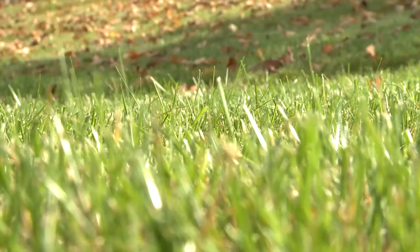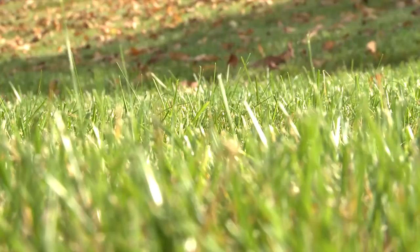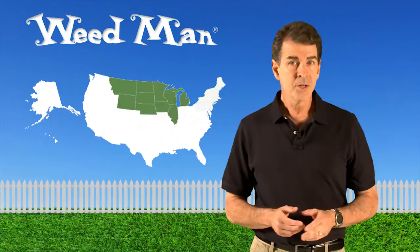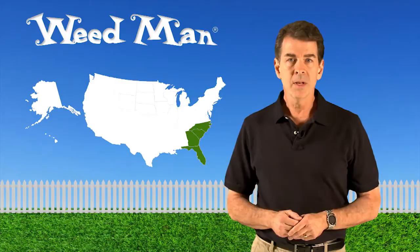While these critters aren't picky, sunny hillsides are particularly prone to infestations. Chinch bugs live and feed on lawns in most regions of the country. Hairy chinch bugs are found in the northeastern United States. Common chinch bugs are found in the north central range, and southern chinch bugs are found from southern North Carolina to the Florida Keys.